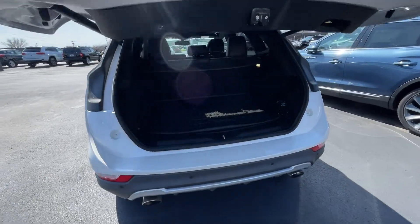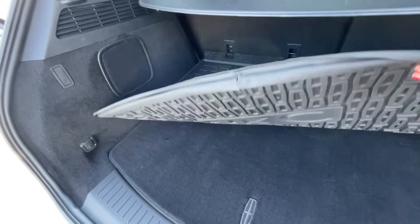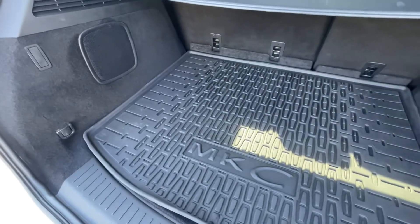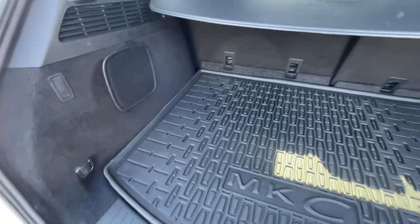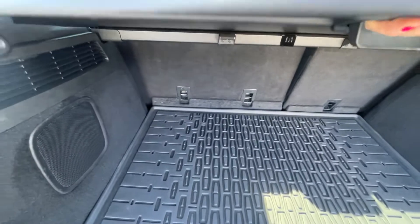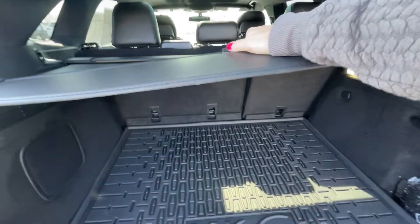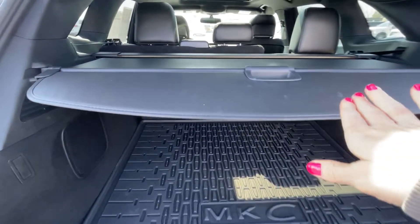Opening it up to look inside — love that it has this mat. These things really help keep it clean, no catch-all stuff spilling. It really keeps it clean. Also has this wonderful little pull-out that keeps all your stuff hidden in there so nobody can see it.